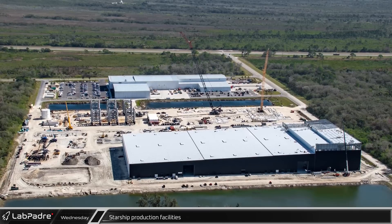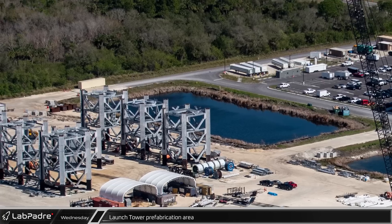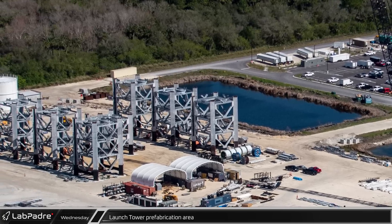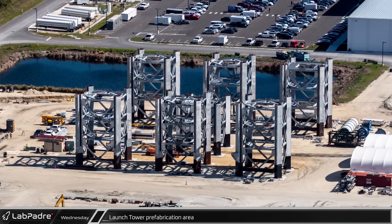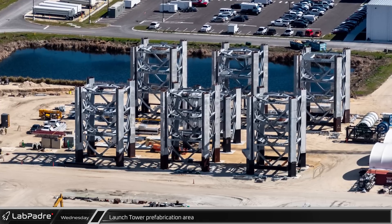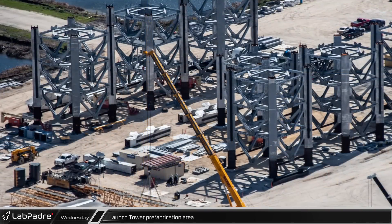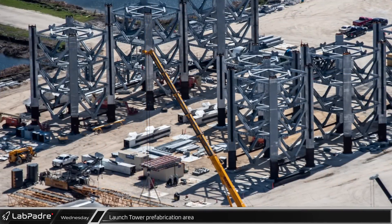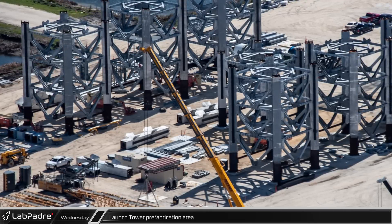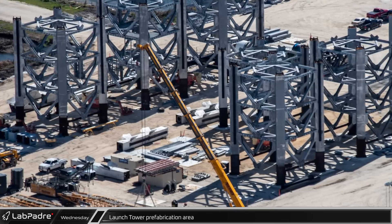Across the retention pond from Hangar X is the developing Starship production facility for Cape Canaveral. Progress on the third Starship launch tower has slowed — there are currently seven modules built, the same as the last flyover. The crane which had been building these sections is being disassembled off to the side. Columns for at least two more sections are waiting on the ground, one of which appears to be the top section, possibly indicating the third tower will be shorter. Notably, no piping or conduit has been installed on these tower modules so far.